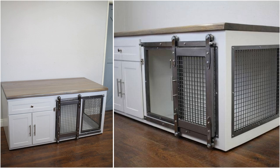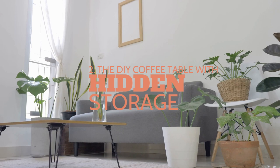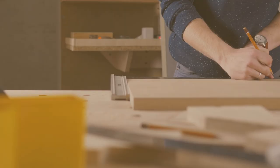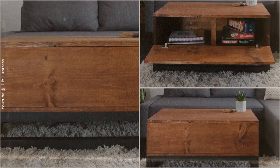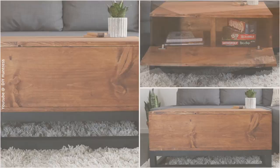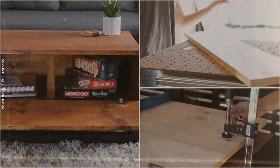Number 2: the DIY coffee table with hidden storage. Having a coffee table in the living room is essential for snacks and beverages during movies or conversations. Some coffee tables work even harder by providing ample storage for books, magazines, and more. Simply cut and sand some boards, stain them, assemble them, and don't forget to install hinges so you can access the storage space.